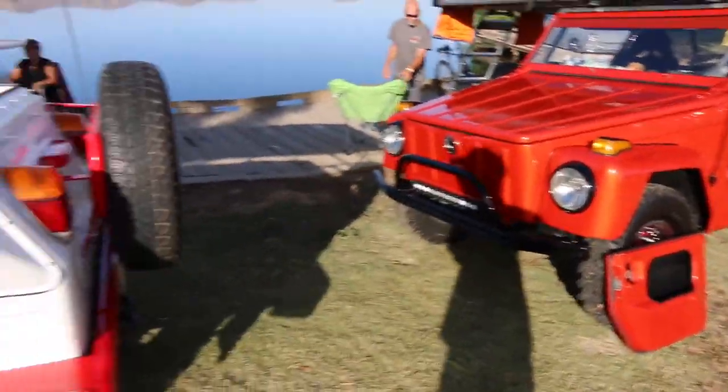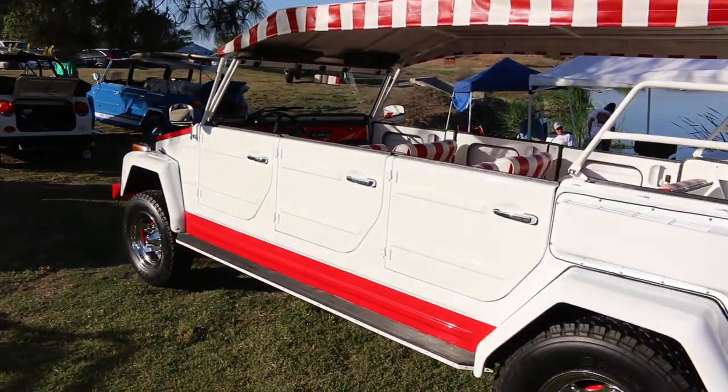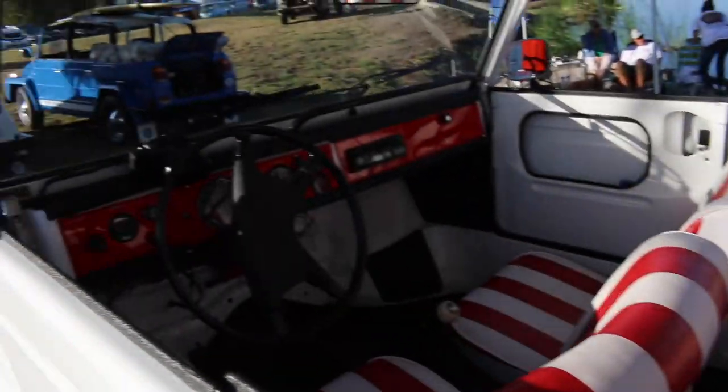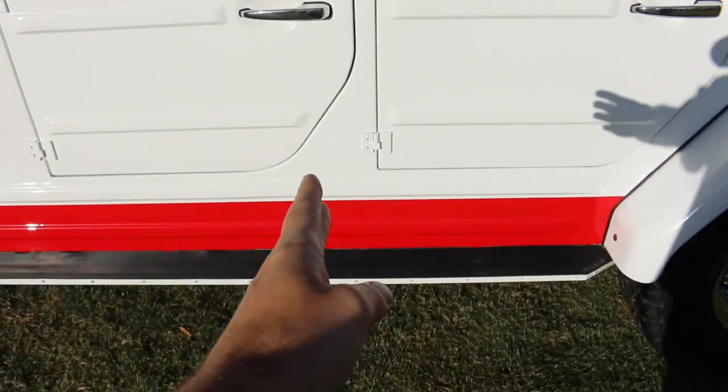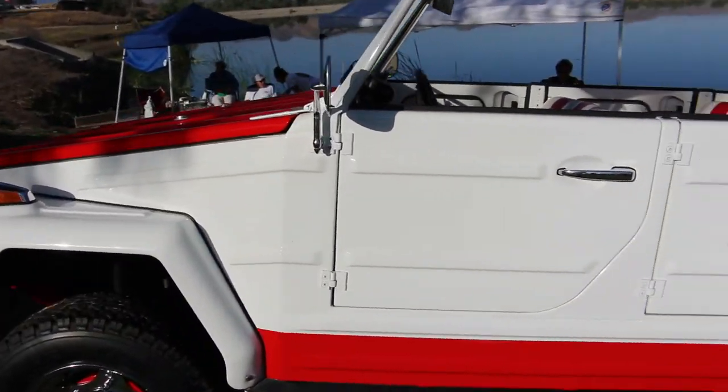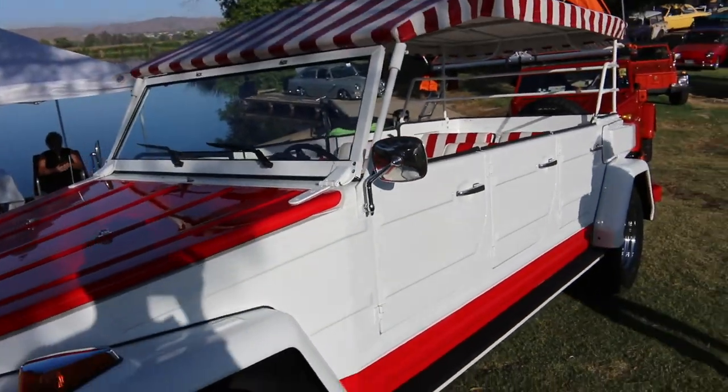Here's that six door thing. I don't know where they extended it - I guess probably right around this area. But it looks pretty crazy honestly. They did a good job - really crazy custom.